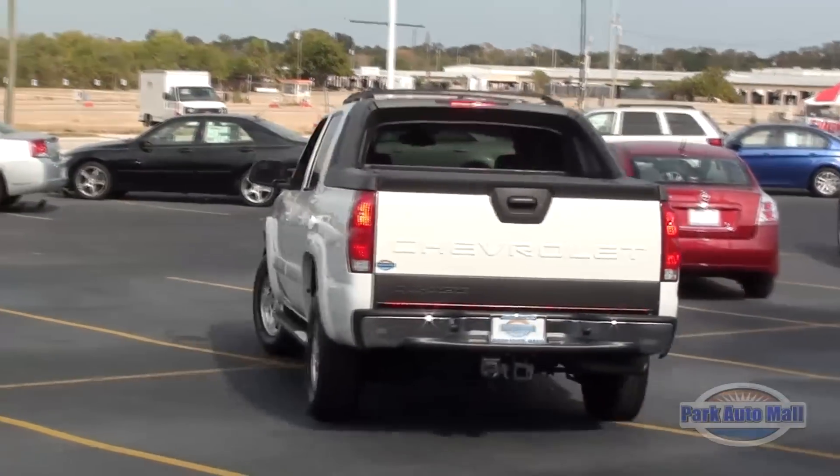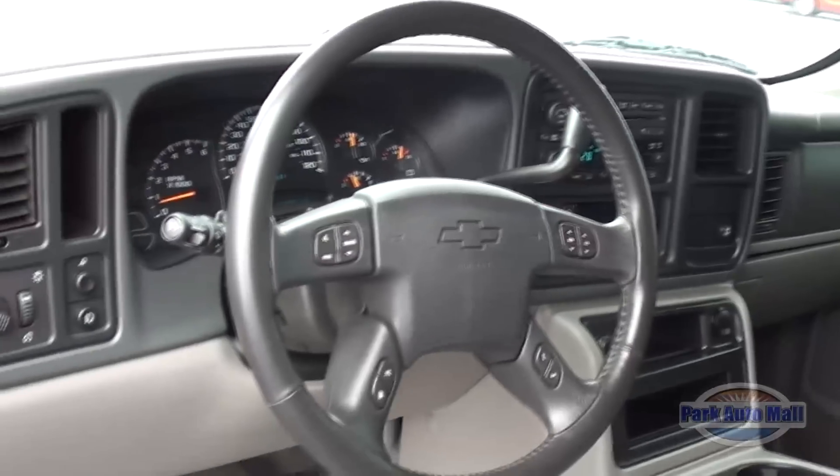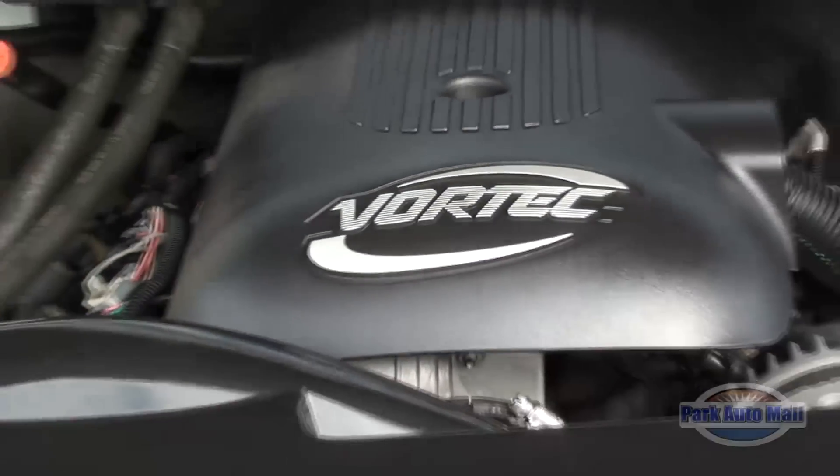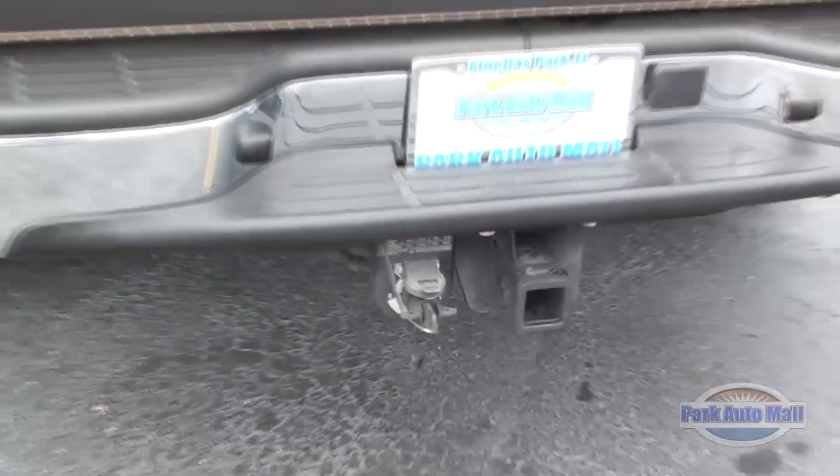This crossover vehicle has a gorgeous summit white exterior with a gray and dark charcoal gray leather interior. This Chevy has a powerful 5.3 liter V8 engine with a tow package and it's an automatic.